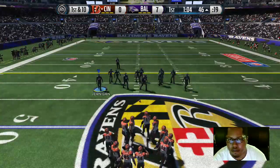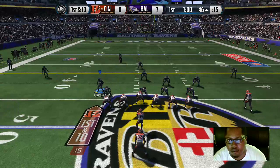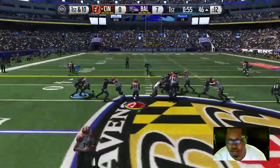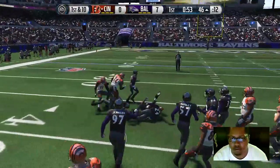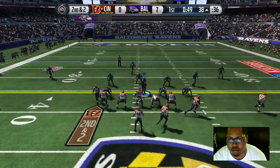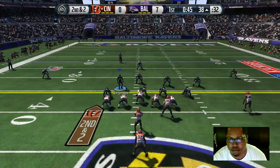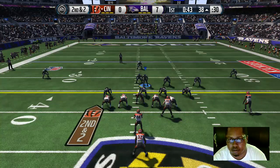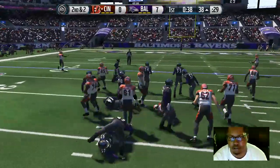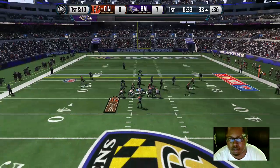First down here after the run. Hill's lined up as the single back. Taken down just two yards short of the first — that leads us to second down. Dalton's lining up in the pistol. Hill's gonna get it again — tackle's made and that'll move the chains. They're able to move the chains after that last run.